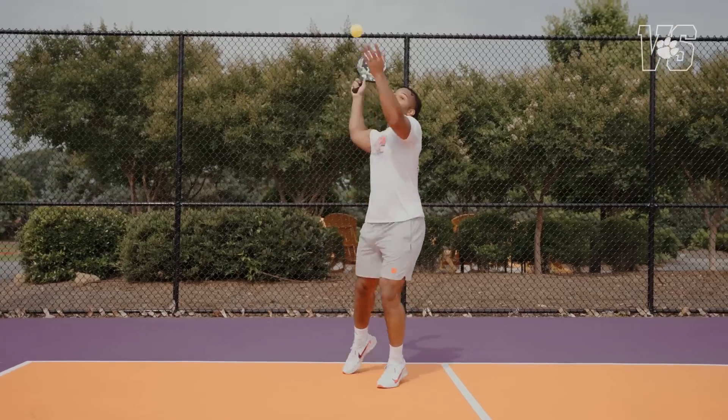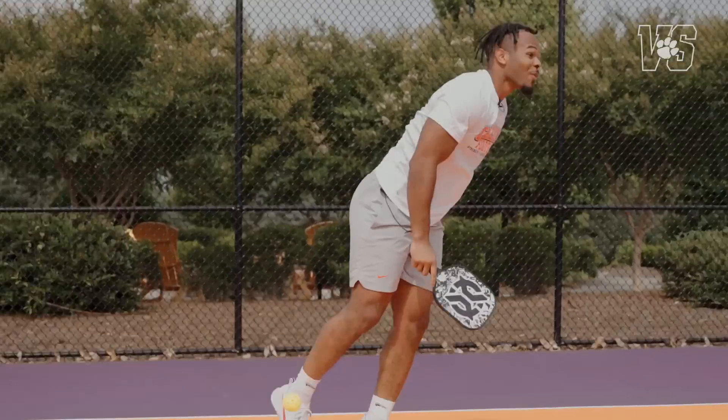I think we got a sure instant classic on our hands — or should I say, an instant classic. I have a history of playing a little bit of pickleball in middle school, so I have a little bit of an advantage. I'm feeling really confident going into this game.